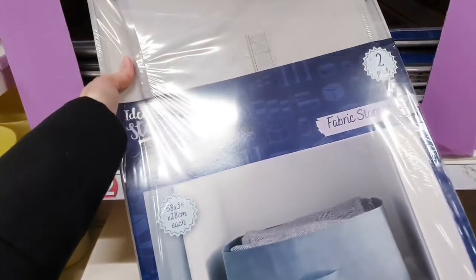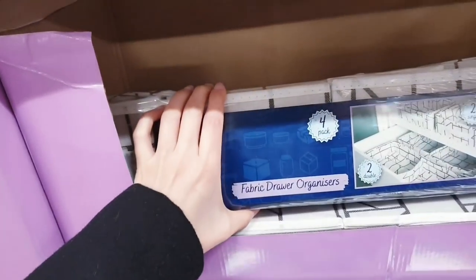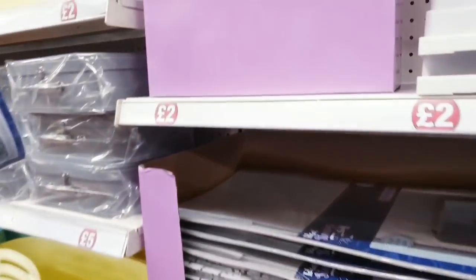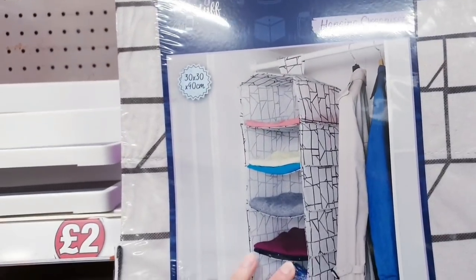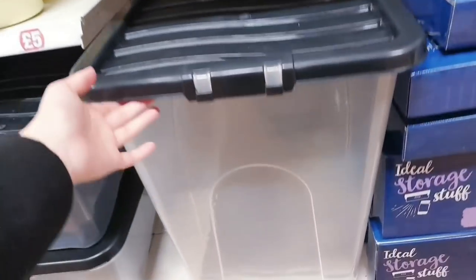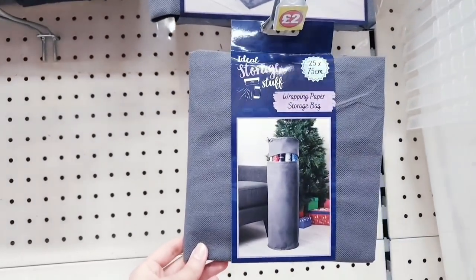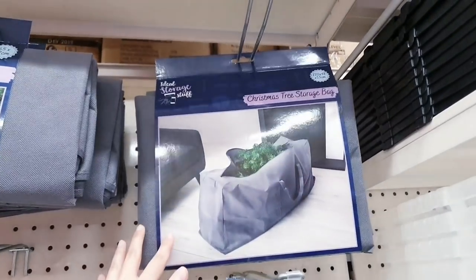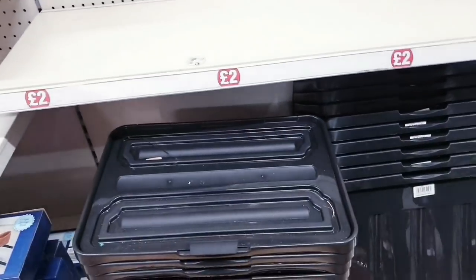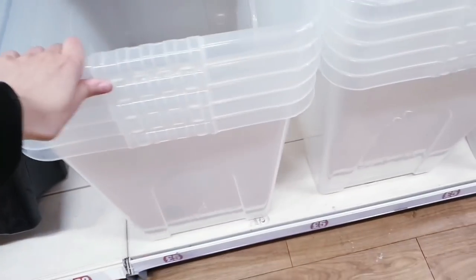Two pounds for this fabric storage box — you get two. Fabric drawer organizer, four-pack with two single and two double. This is handy: 16-pocket hanging organizer for just two pounds. Another hanging organizer with seven compartments — two pounds — it comes in gray as well. This large one is five pounds for the clothing rail.